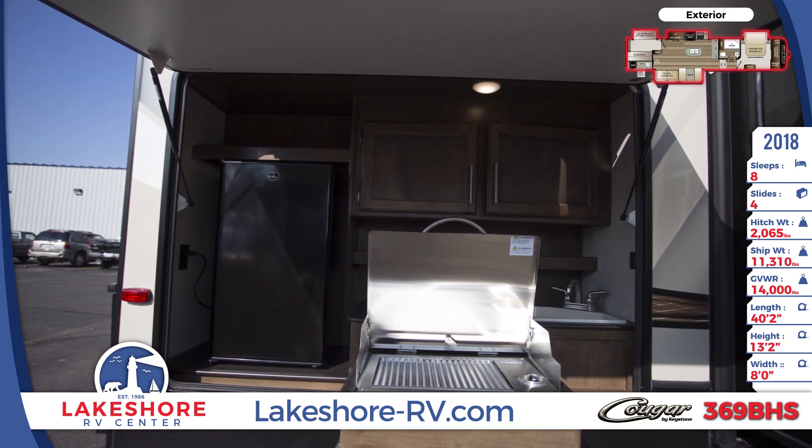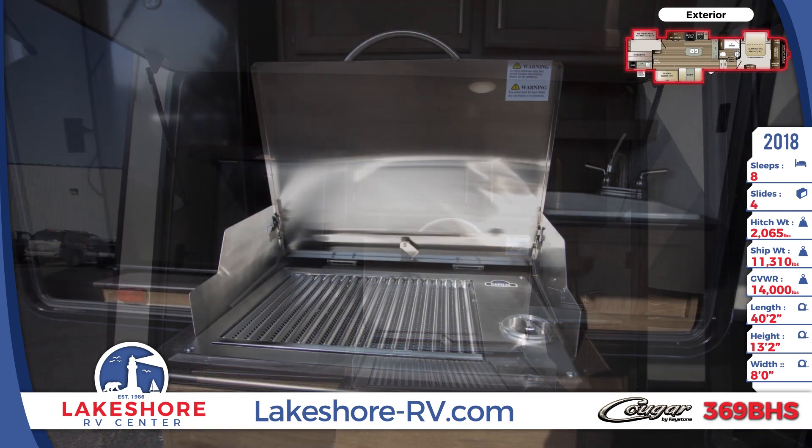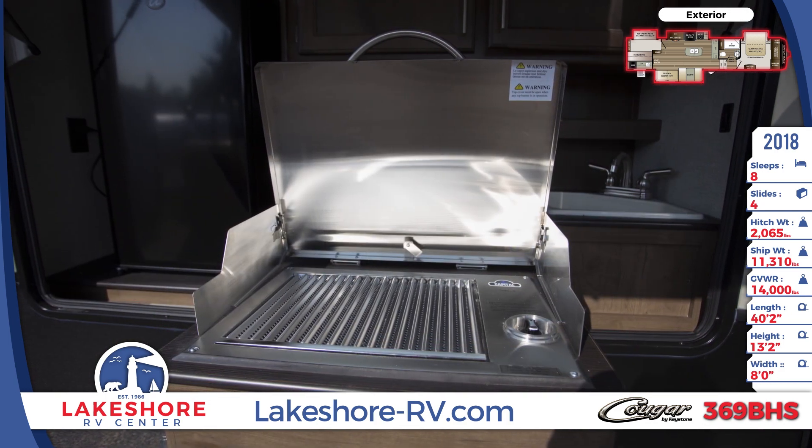With the amazing outdoor kitchen that has a fridge, sink, and a capital grill, you can spend more time outdoors in the fresh air.